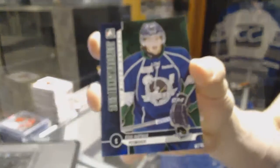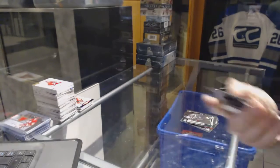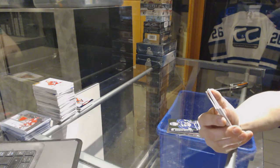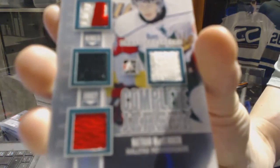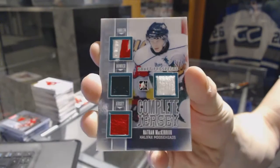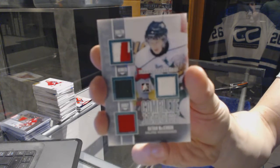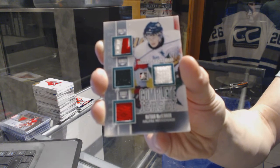Oh, that's big — we've got a Complete Jersey Silver numbered out of nine for the Colorado Avalanche Nathan MacKinnon. Complete Jersey Nathan MacKinnon — that's a huge pull!